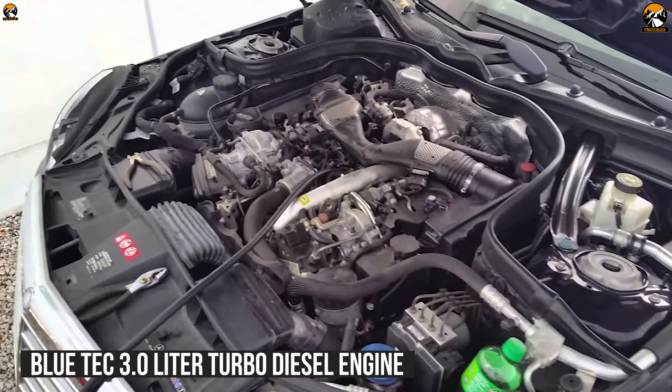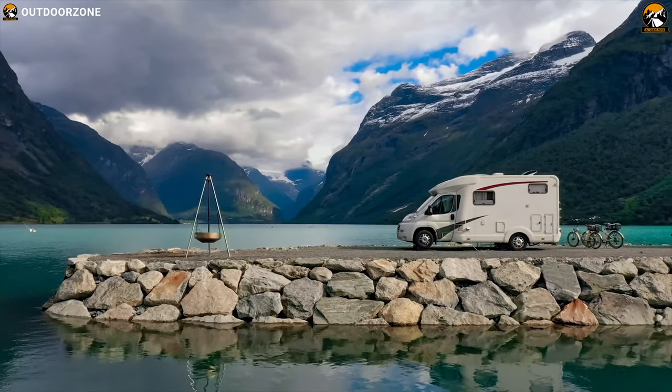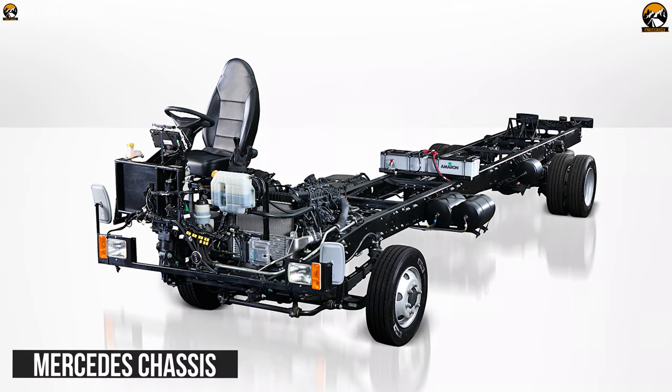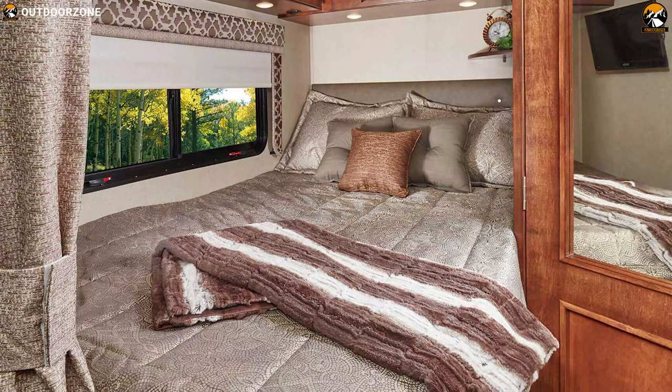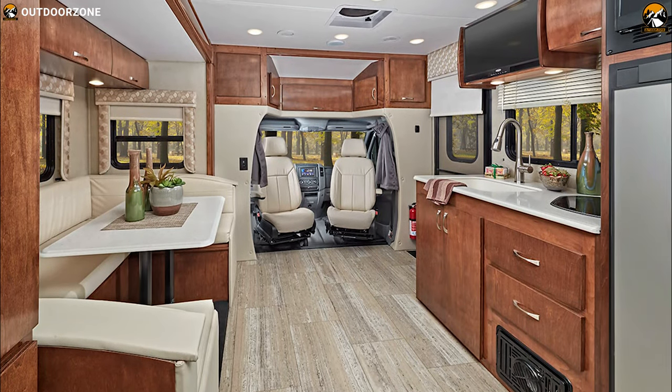Powered by a Bluetech 3L turbo diesel engine for ultimate performance, you can elevate your outdoor adventure effectively. The Mercedes-Benz chassis offers the driving experience in demand, and it has a Murphy bed that easily converts to a facing dinette or a comfortable 3-person lounge, perfect for relaxing, watching TV, or entertainment.